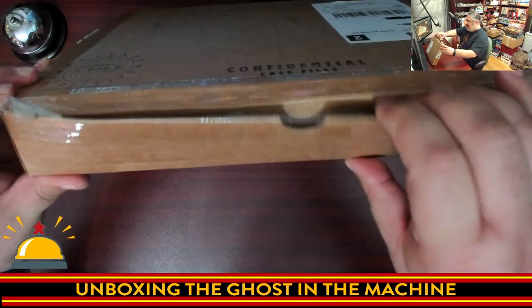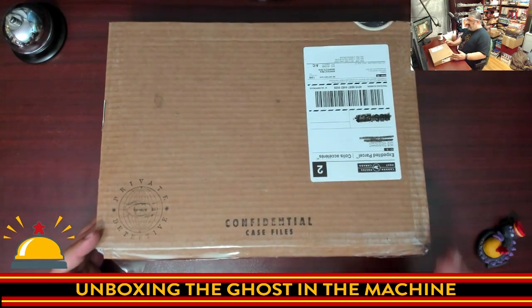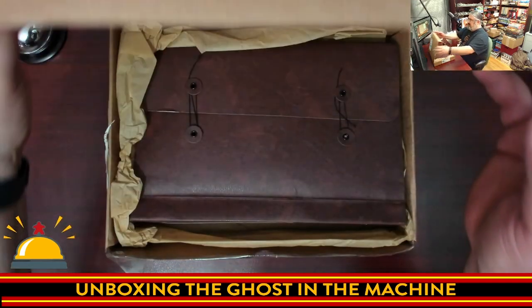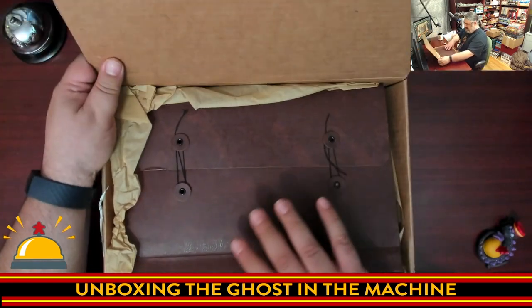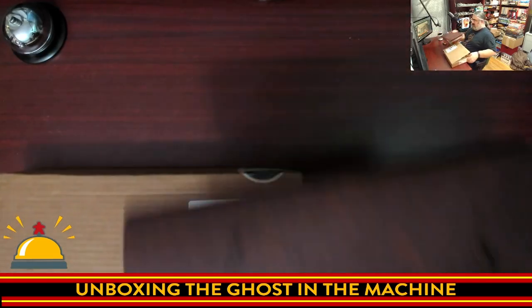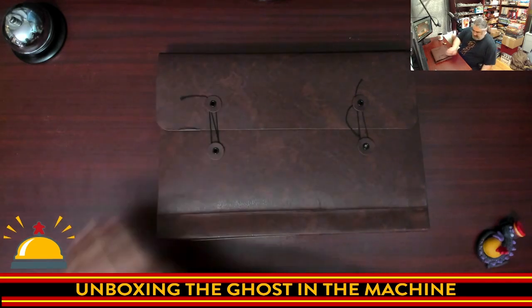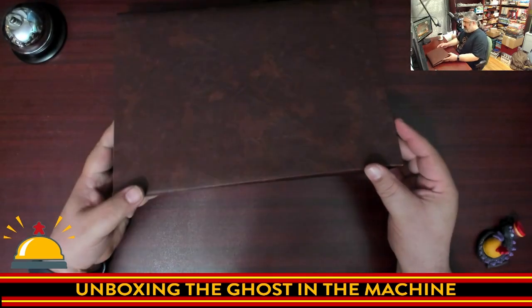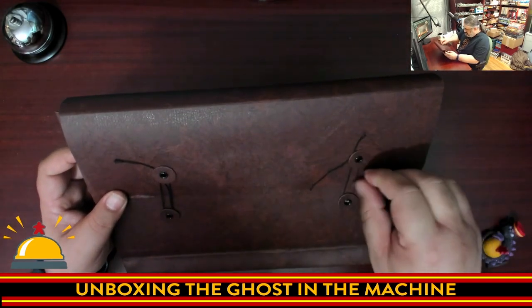So even though this is kind of dipped, it actually opens this way. Here we go — what we get inside the box. I'm just going to show everything off; I'm not going to read anything, I don't want to spoil anything, but I do want to show off the components. Oh look at that — oh my gosh! That alone is really freaking cool. Check that out — you have a faux leather case here.